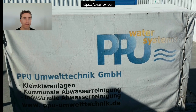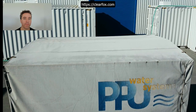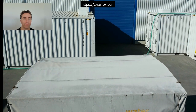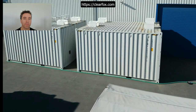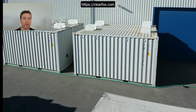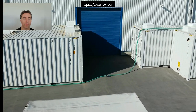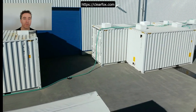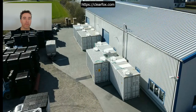Hello, my name is James Clark. I'm the International Sales Manager for PPU Omotechnic. PPU is a specialist manufacturer of innovative, cost-saving wastewater treatment solutions and we sell our solutions internationally and we are present on most continents.